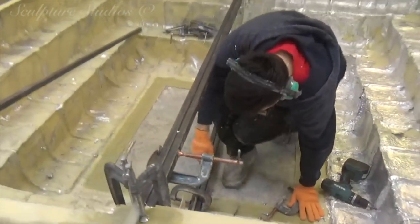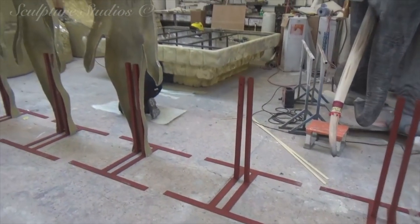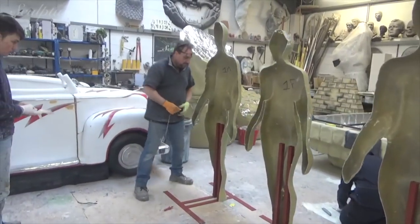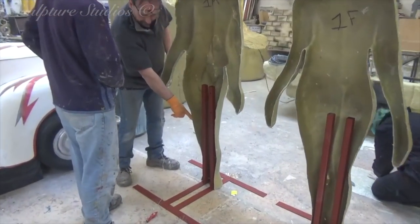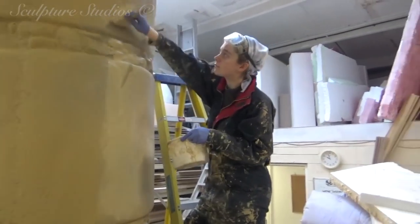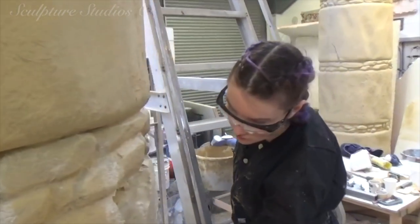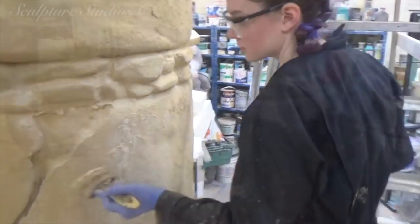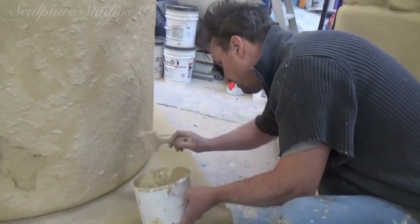Structural metalwork is also being created for the sacrificial plinth so the job can break down into multiple pieces, bolted together and weighted down from the inside on site. We're also creating metalwork for the figures to ensure they're stable and can stand upright. Internal leg supports have been welded to a base section and need to be laminated inside each figure before the two halves can be joined — another element that takes considerable time to construct and must be accommodated when timing and quoting for a project.